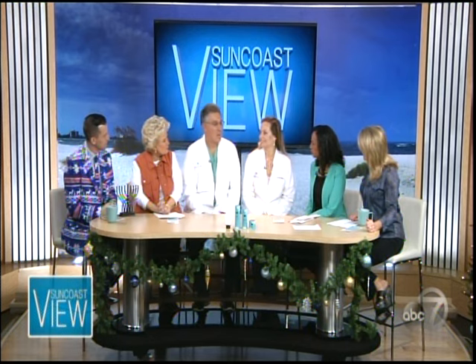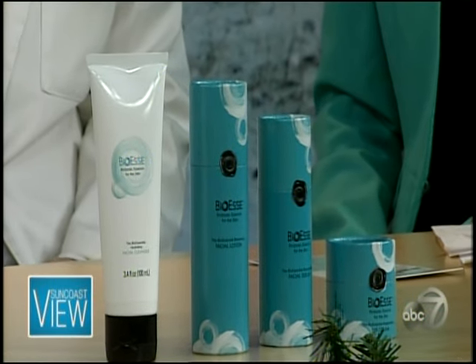We know from experience that taking probiotics by mouth is good for your internal body surfaces. What we've done is extrapolate from that knowledge and scientific base — taking probiotics that you take orally, but using a different species and now applying them directly onto your skin.